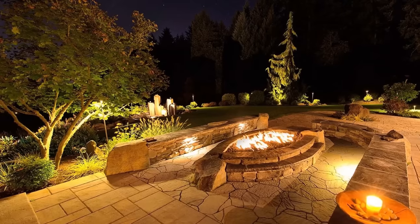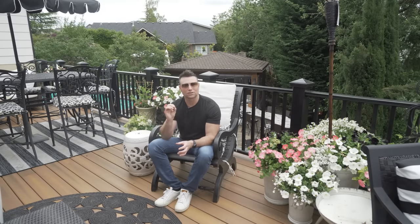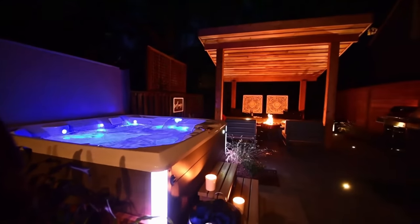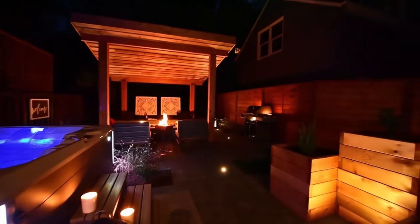With lights, you want to be a little understated. You don't want to go too much — you don't want it to look like an airport runway. You want subtle lighting. Highlight different areas, but don't light up and annoy the neighbors around you.